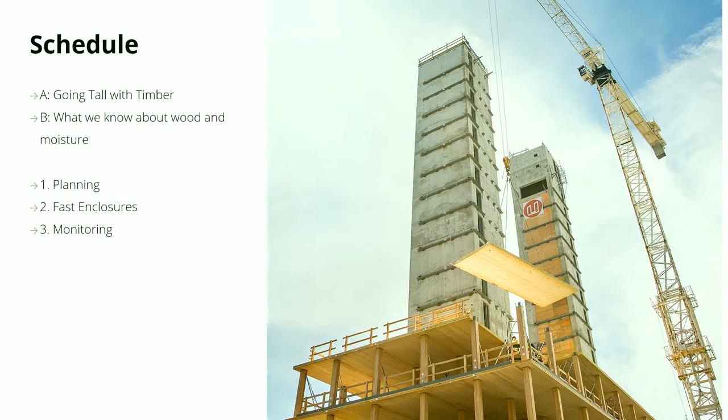What I have for you tonight: the first couple sections are going to be a bit of background and primer on what we know about wood, what we know about moisture, and the types of projects we're seeing being built out of tall wood in the last couple of years. Then we're going to get into the crux of the presentation — how to control moisture when you're building these types of buildings.